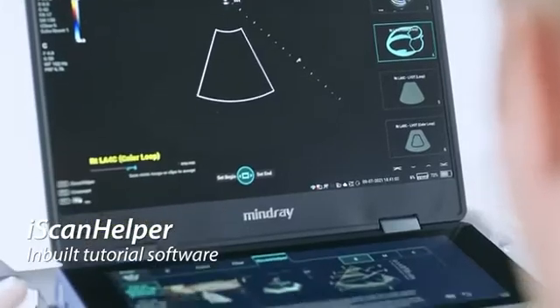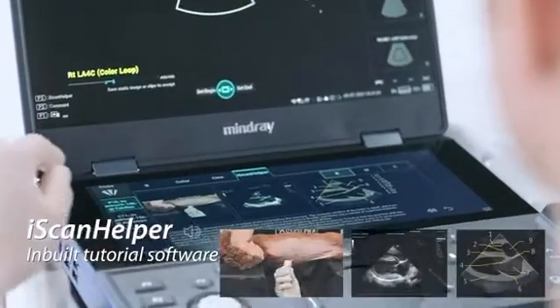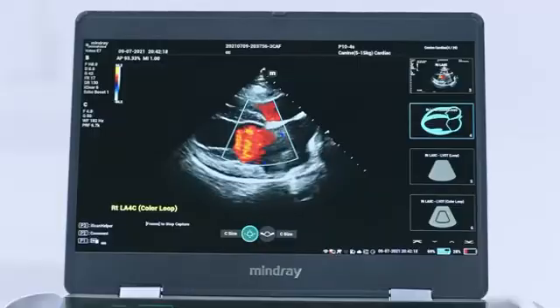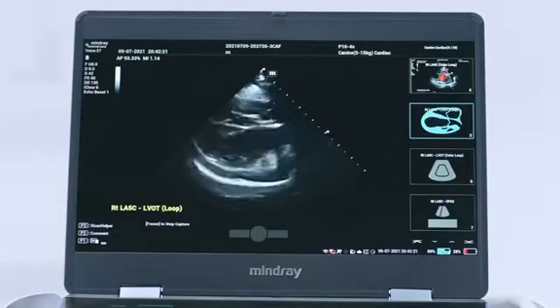iScan Helper, a tutorial software inbuilt for clinical use. A carry-on think tank of professional advice and instructions.